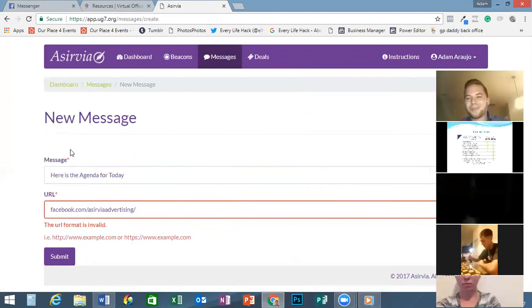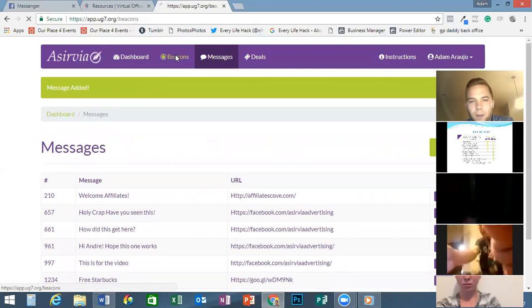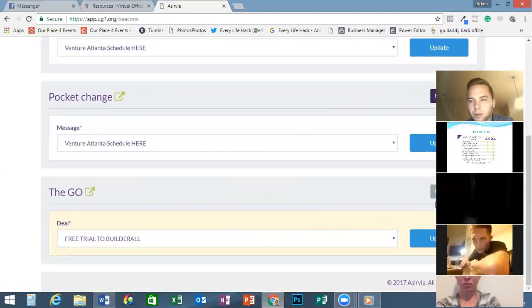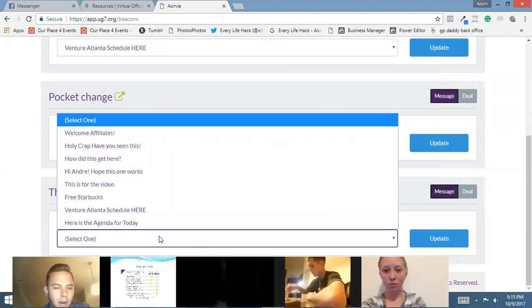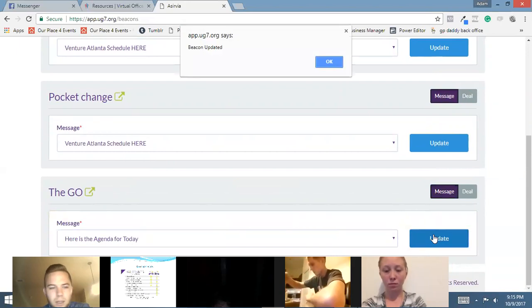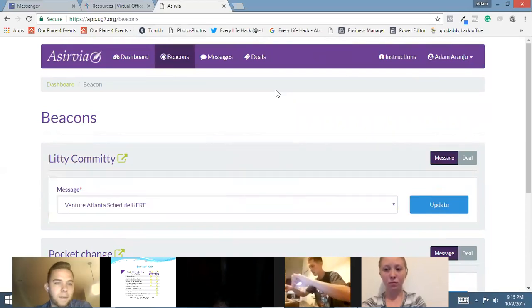I didn't put HTTPS — you always need HTTPS. Okay, there it is. Now I hit submit and my message is there: 'Here's the agenda for today.' Now I go back to the beacons, and if I wanted to change — let's say I wanted to finally change the Builderall one — I go over here, find 'Here's the agenda for today,' boom, there it is, hit update. Beacons updated. That simple. And it really updates that fast, guys.